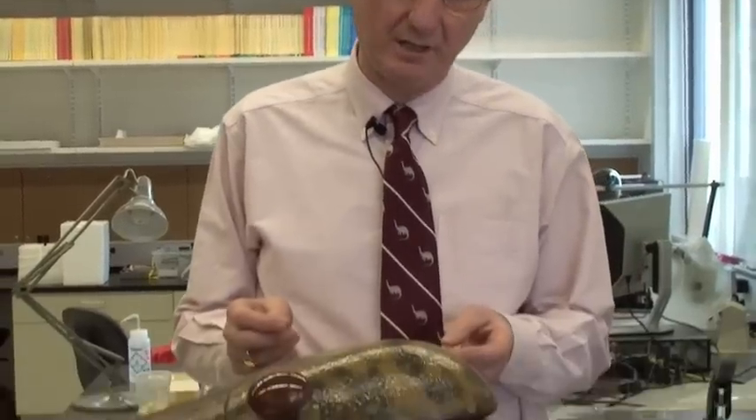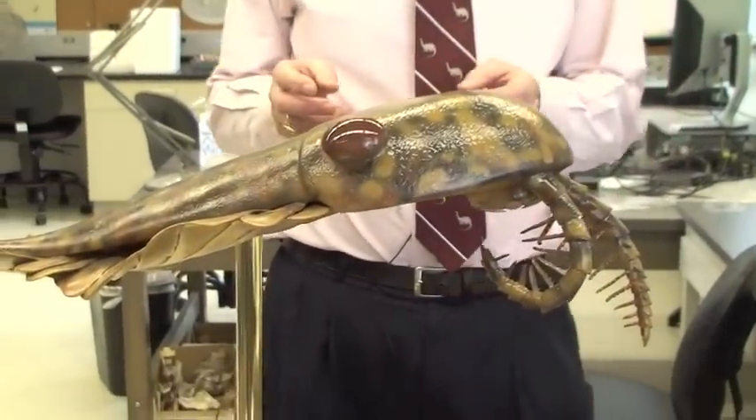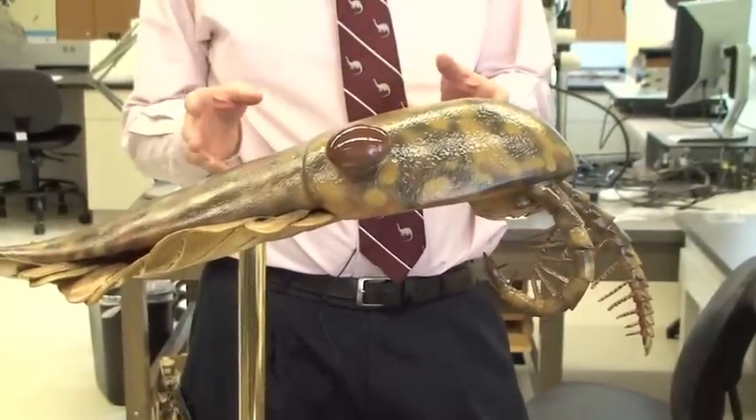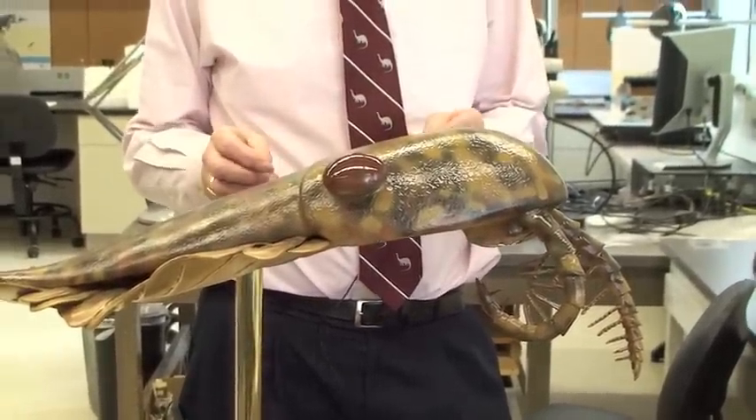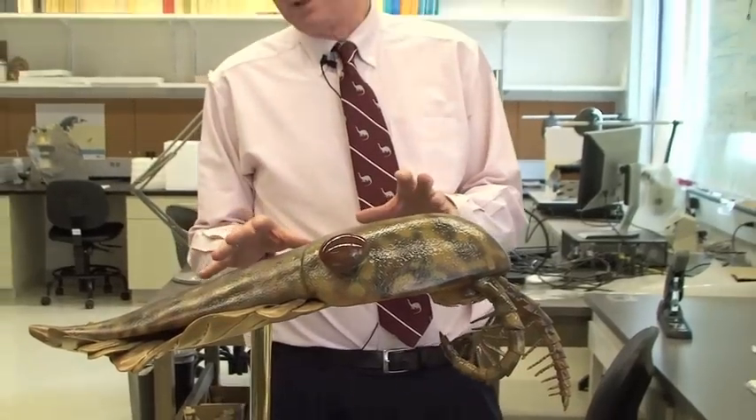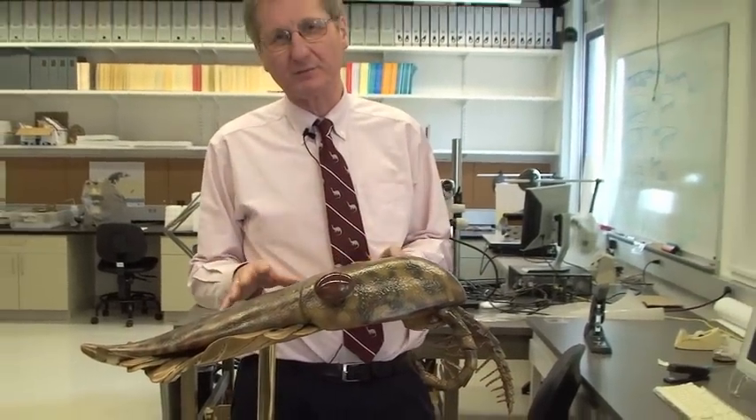So it's a slightly longer story. Anomalocaris, which you see here modeled, is one of my favorite Cambrian animals. It's become a kind of icon of the Cambrian explosion because it's the largest predator amongst those animals that appeared when all the major groups of metazoans first appear in the fossil record.